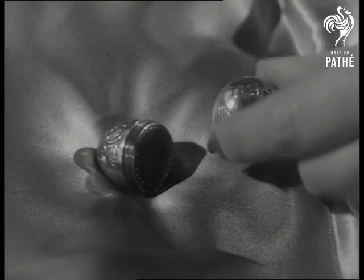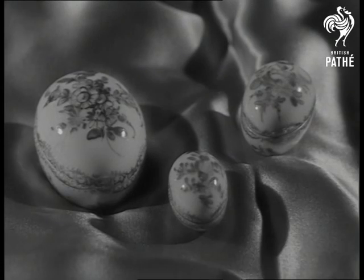A century ago, a silver nutmeg grater was an Easter gift, as beautiful as these rare Crown Derby eggs.